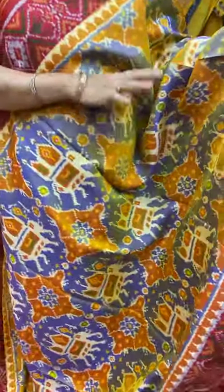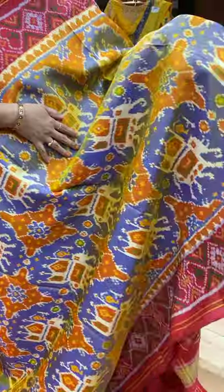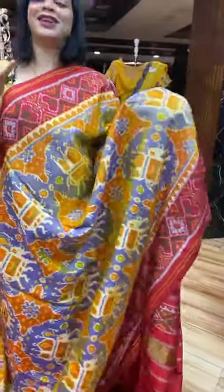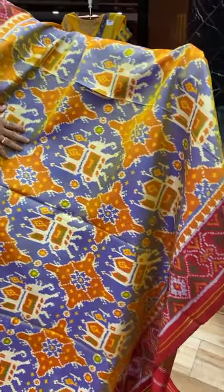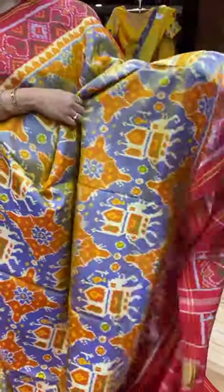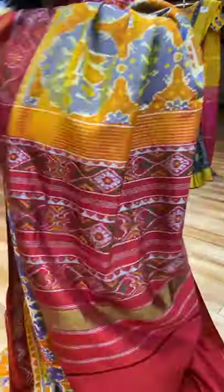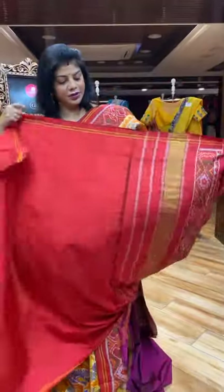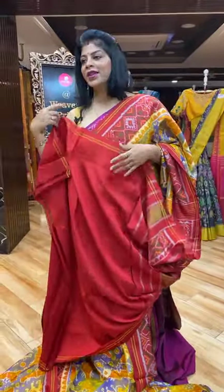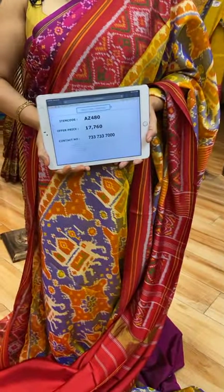Beautiful double ikat saree — very pretty blue and maroon shade, pastel shade. Yellow shade is also coming. Elephants in ambaris, beautiful florals in diamond-shaped border — contrast with diamonds and heart-shaped butas. Pallu contrast with diamonds and heart-shaped butas. Blouse contrast plain with border. Pricing and details: 17,760. AZ480 is the saree code.